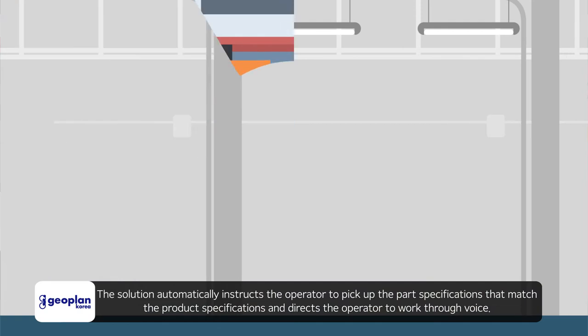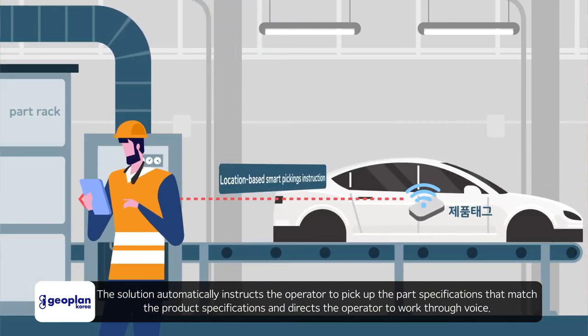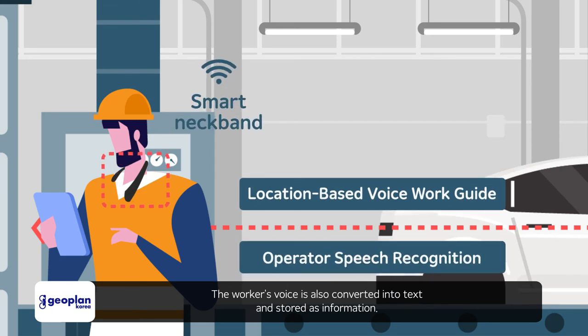The solution automatically instructs the operator to pick up parts matching the product specifications and directs the operator through voice guidance. The worker's voice is also converted into text and stored as information.